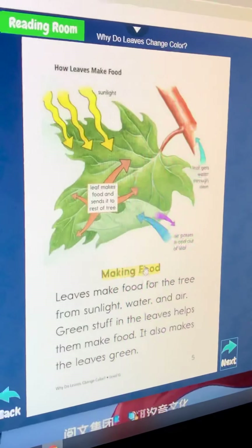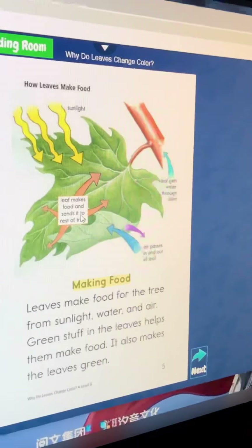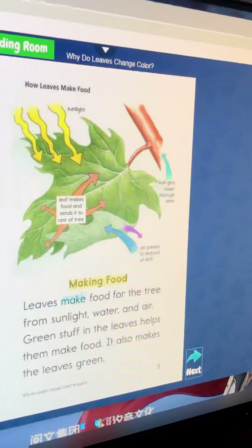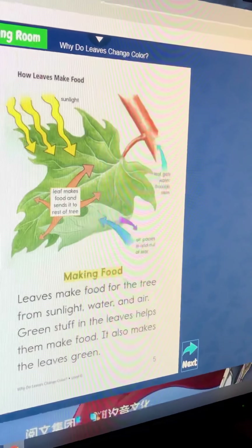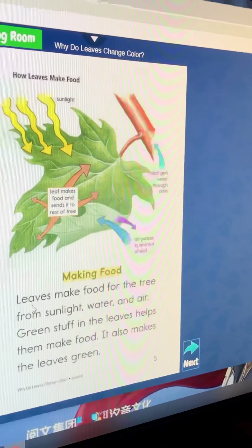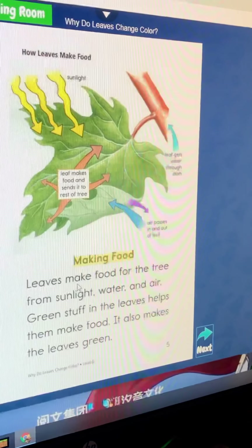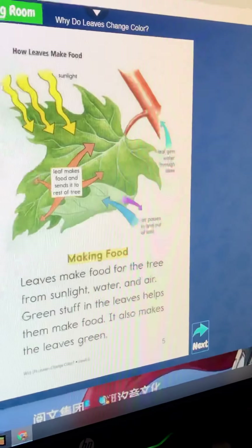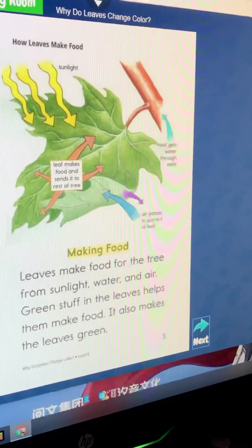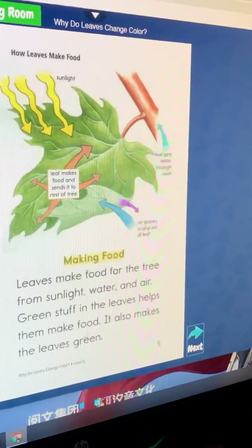Making food. Leaves make food for the tree from sunlight, water, and air. Green stuff in the leaves helps them make food.